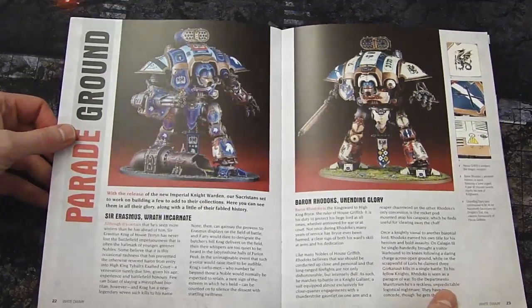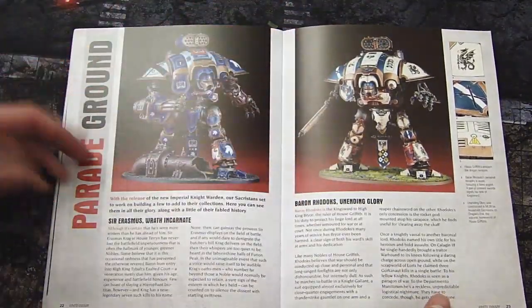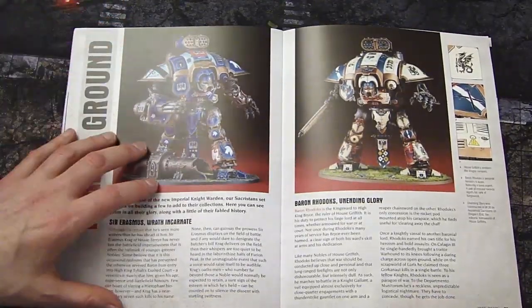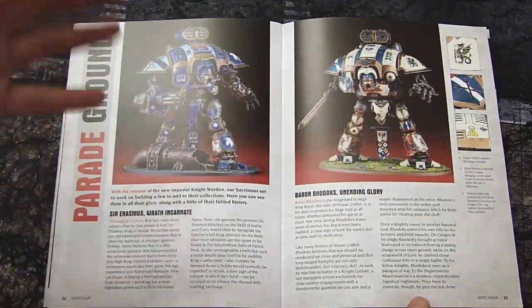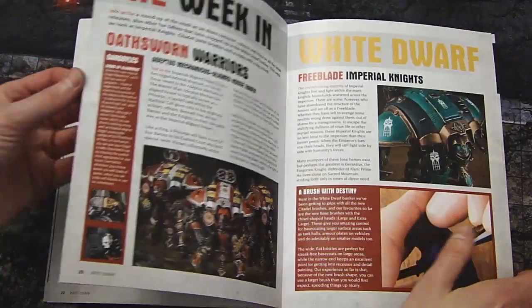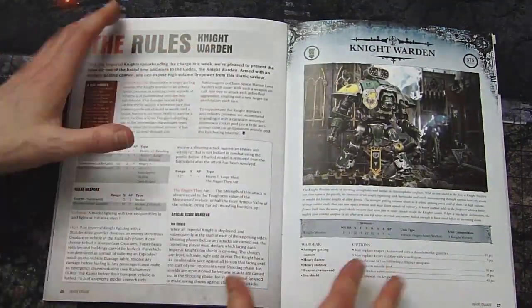The rest of the issue is showing off the knights and talking about specific heraldry and specific characters and different things. Maybe we'll see them in the book, maybe we won't, but it's really interesting. If you're into the knights and want some of that background, this issue might be for you — it's a really good read.